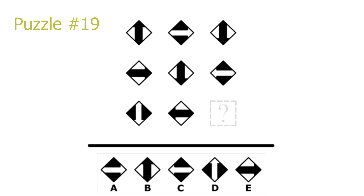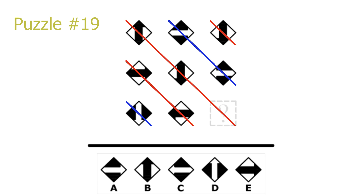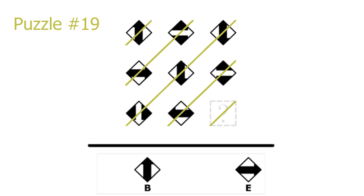Puzzle number 19. This is a diagonal puzzle. Looking at the top-left to bottom-right diagonal: on the red diagonals there are only white pictures with black arrows, and on the blue diagonals there are only black pictures with white arrows. The answer is in the main red diagonal, so it will be white with a black arrow, meaning B or E is correct. There is also a 90-degree clockwise rotation when moving to the right in a row or downwards in a column. Basing ourselves on picture 6 or 8 and rotating 90 degrees clockwise, the answer is an arrow pointing upwards. B is the correct solution.